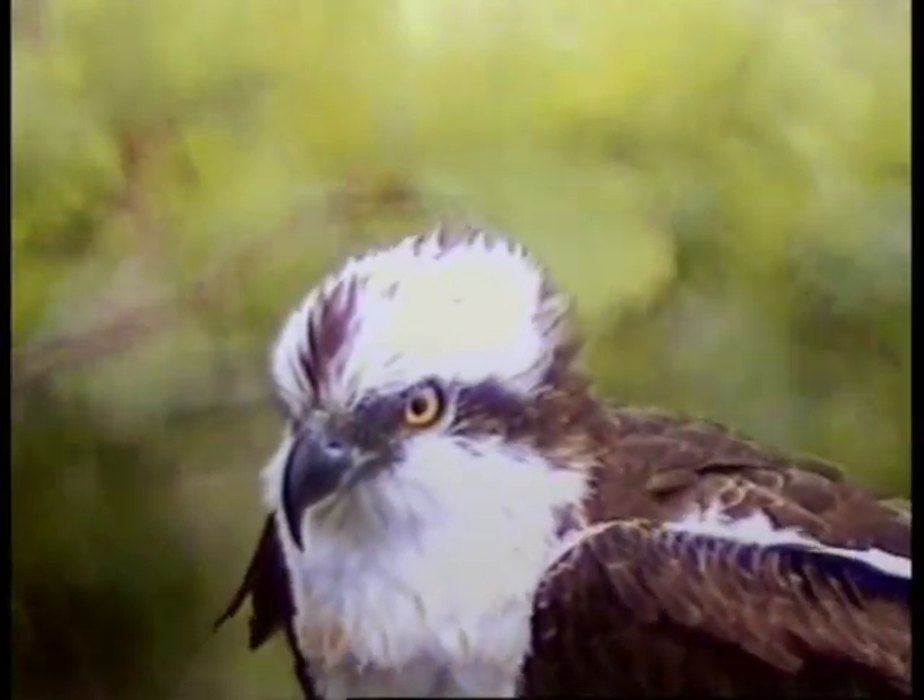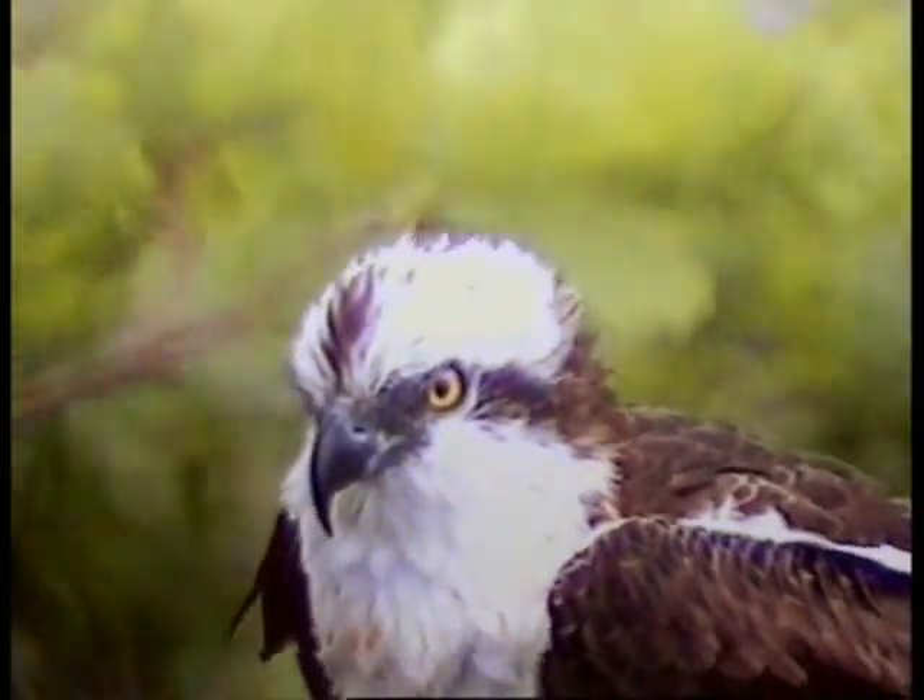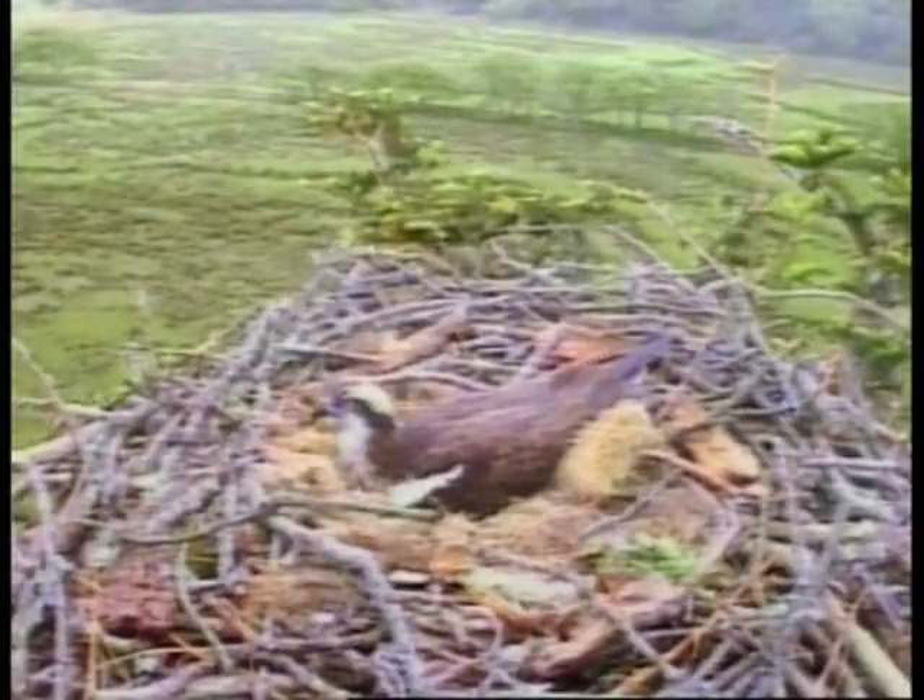As the Glaslyn Osprey project officer, Emir, you must be delighted that the pair's back again this year. We're all very excited again this year. There's six months of waiting, and the birds have come back even earlier than last year. And as we stand here now, the female's sitting on three eggs.